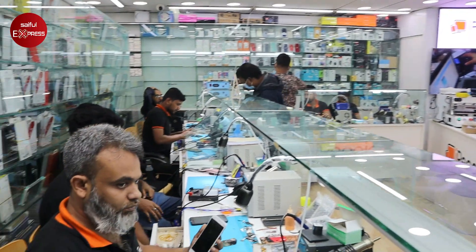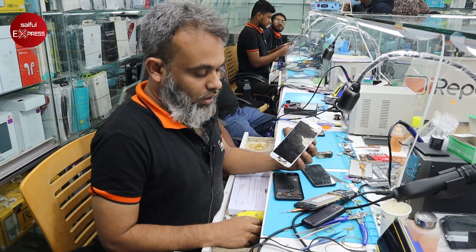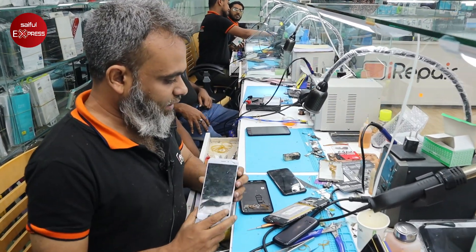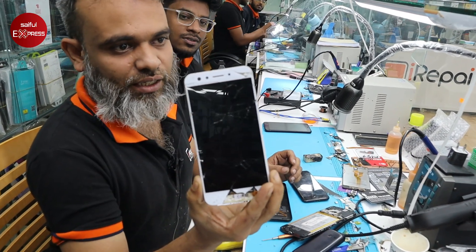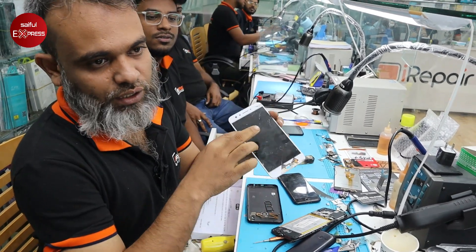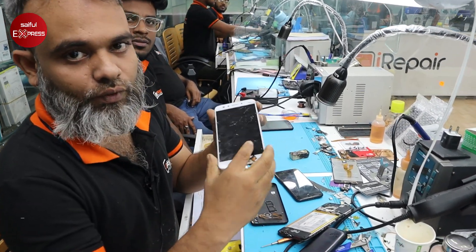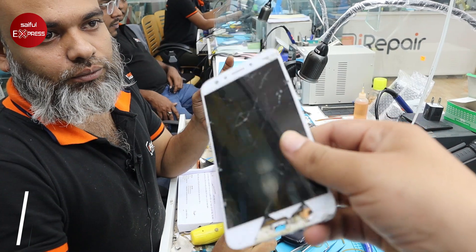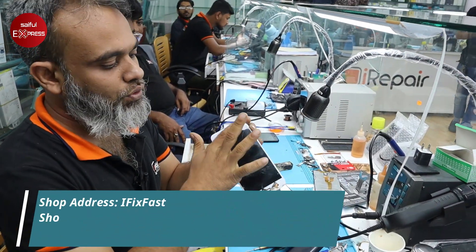This is a good video, Jalal. How are you? We have three of them — we have a glass. This is a glass, this is a repair. We have to remove the glass. When we change the glass, we have to be careful not to damage our display.